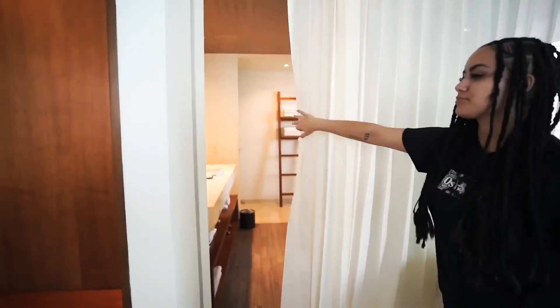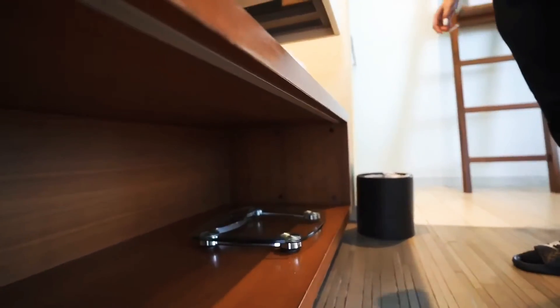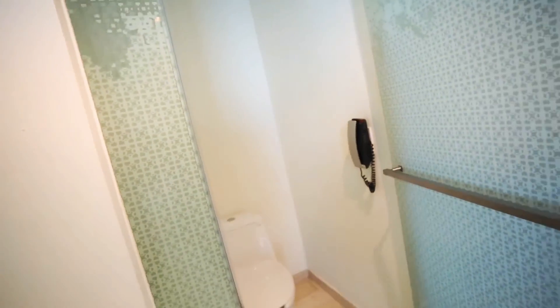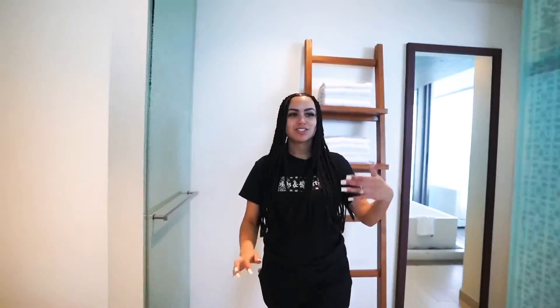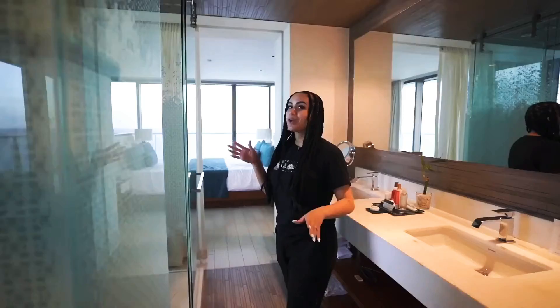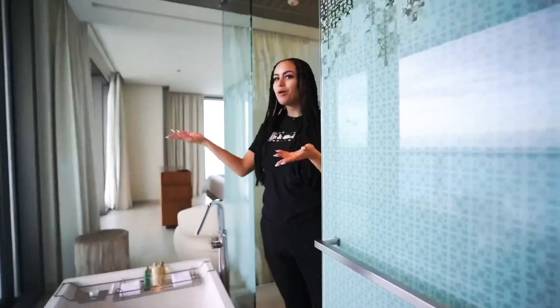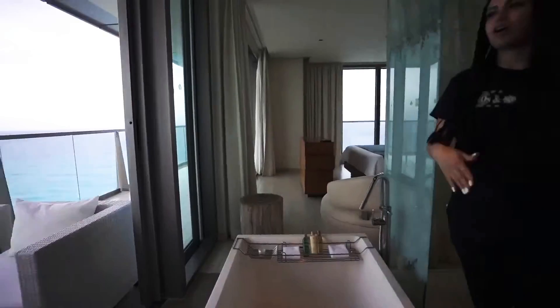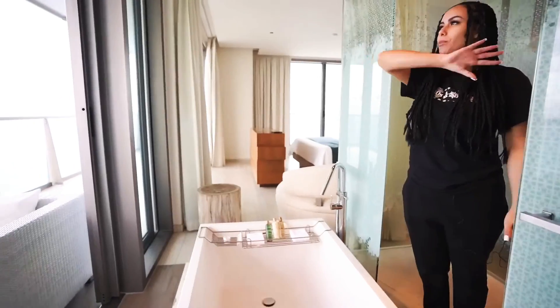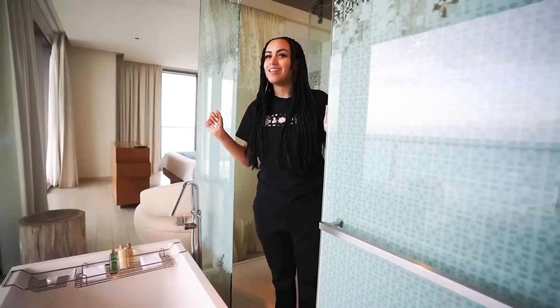To our right is our master bathroom — super cute, they even have a scale in here, sink and mirror. It's very private. To the left is the shower, and right in front is the bathtub — you can actually walk through to get to the bathtub, which is super cute. Right in front of the bathtub is the balcony again. The balcony surrounds our entire room — we have so much balcony space.